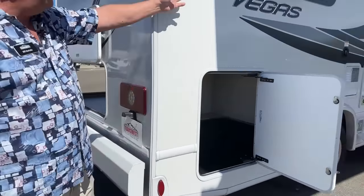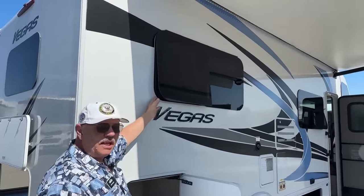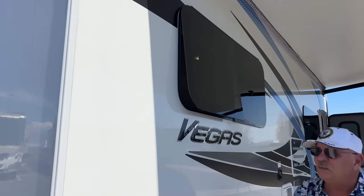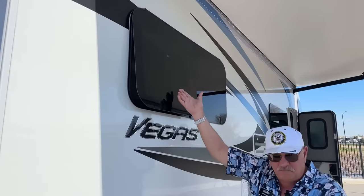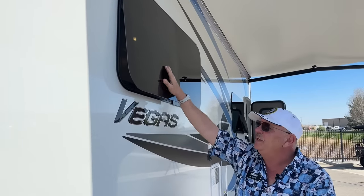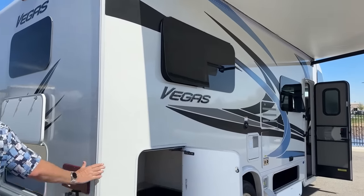I've opened a couple of windows to show you the frameless windows with a nice dark tint. When these are closed you've got no exposed rubber on this thing. They've been out eight or nine years now and they're just fantastic. On the other side without the awning being out, you can have those open when it's raining and still get nice ventilation. I'm a big fan of the frameless windows.